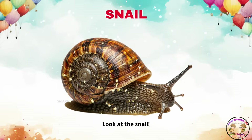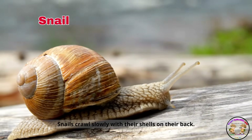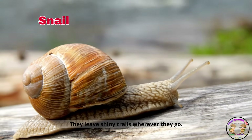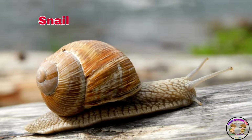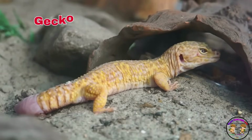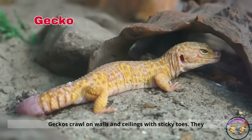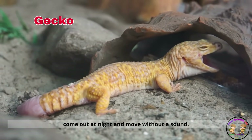Look at the snail. Snails crawl slowly with their shells on their back. They leave shiny trails wherever they go. Here comes the gecko. Geckos crawl on walls and ceilings with sticky toes. They come out at night and move without a sound.